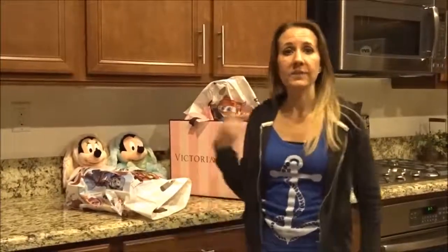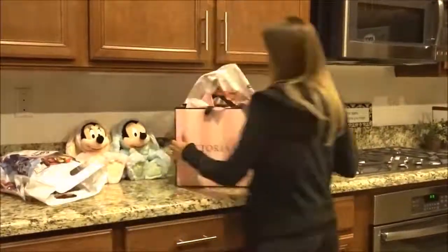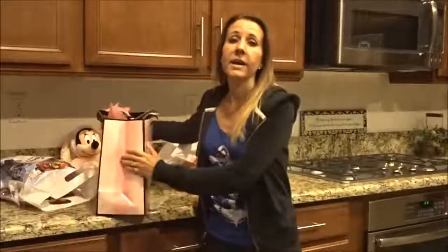So after work we went out to dinner with my friend from work Cindy, and then we went to the mall. I want to show you what I got at the mall. There's a special going on right now, so stay tuned.